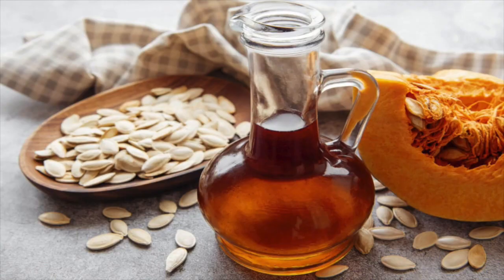A great carrier oil for the scalp is pumpkin seed oil, and pumpkin seed oil has its own benefits for growing hair, so it makes a great hair growth combination. I like to add 10 to 20 drops of my rosemary oil into my bottle of pumpkin seed oil and then apply it to my scalp and massage it in.